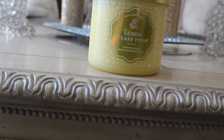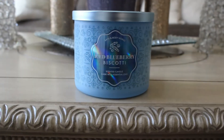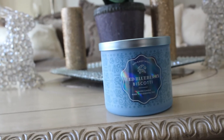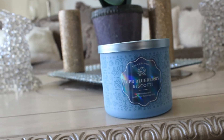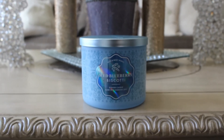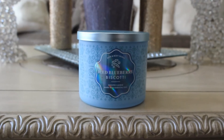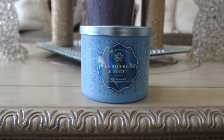The scent notes read: Frosted Citrus Glaze, Vanilla Cake Pop, Sugar Crystals with Essential Oils. My last candle is Iced Blueberry Biscotti. Everybody was talking about this one, so I picked it up. I was a little leery about this blueberry scent because a while back I had picked up the Blueberries and Cream — probably about three or four years ago — and I didn't like it. So I have steered clear of Bath and Body Works blueberry scents ever since then.